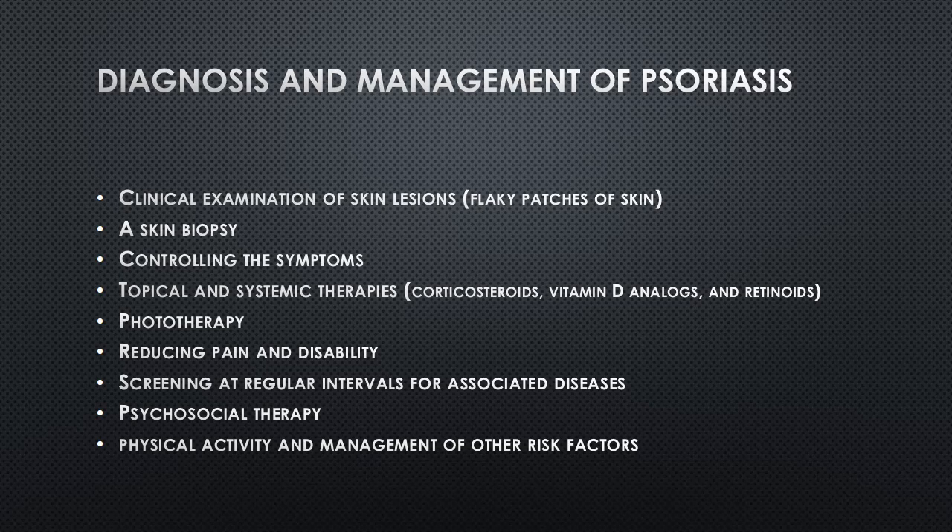In addition to medical treatments, lifestyle modifications can also play a role in managing psoriasis: avoiding triggers, maintaining a healthy weight, practicing good skin hygiene, managing stress levels, and avoiding smoking and excessive alcohol consumption can all help reduce the frequency and severity of flare-ups.